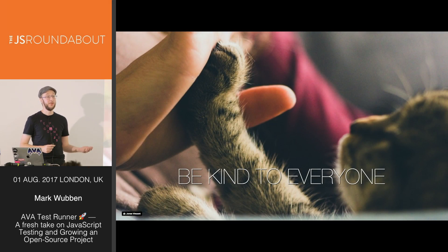Our guiding principle is to be kind to everybody — this goes for support requests, issue reports, and helping people land contributions. The minimum definition of kind is spelled out in our code of conduct.